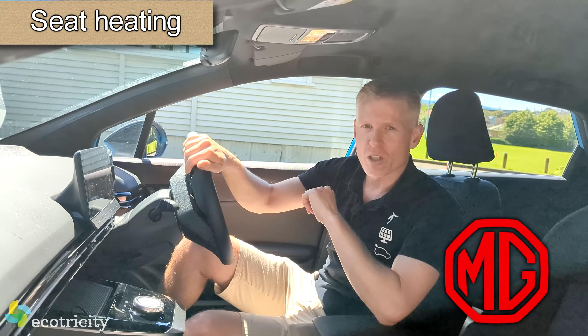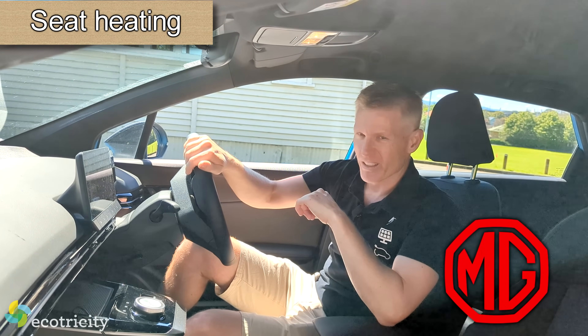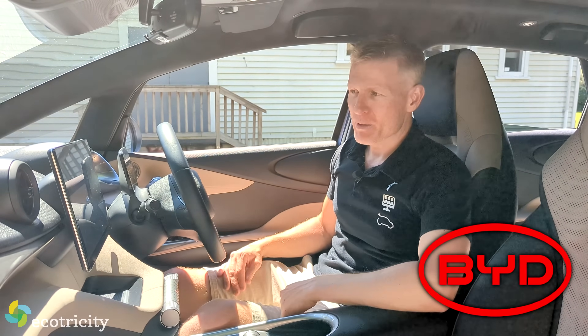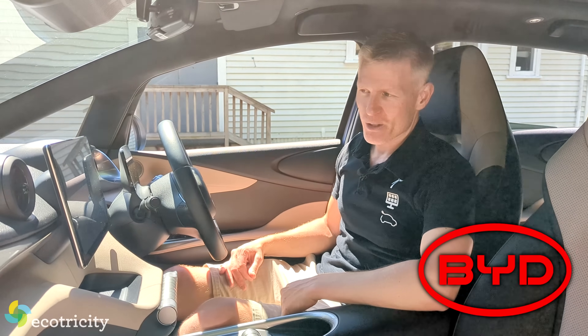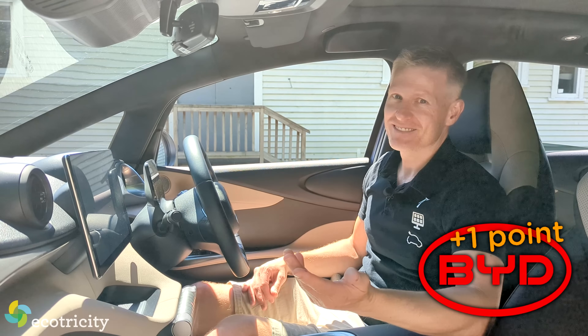What about those winter cold snaps — which of these three cars has heated seats? The MG doesn't have them. Unfortunately, neither does the Aura. But what about the Dolphin? You can just ask: 'Hi BYD, turn on seat heating' — and it responds: 'Okay, turning on seat heating.' There you go.